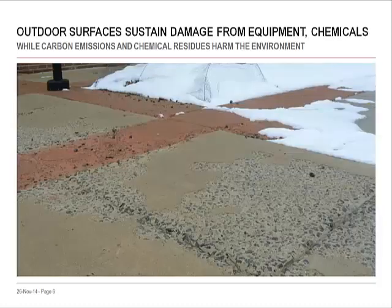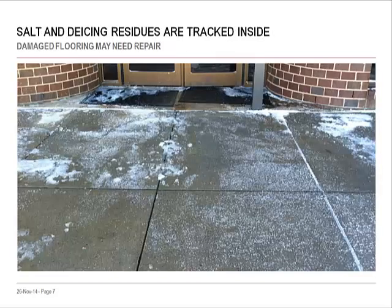When winter's over, there's the expense of repairing or replacing outdoor surfaces damaged by snow removal equipment and chemical de-icers, not to mention the environmental cost of salt runoff and equipment emissions. Indoors, carpet and flooring damaged by residues may also need repair. If you've been thinking there must be a better way, you're definitely not alone.